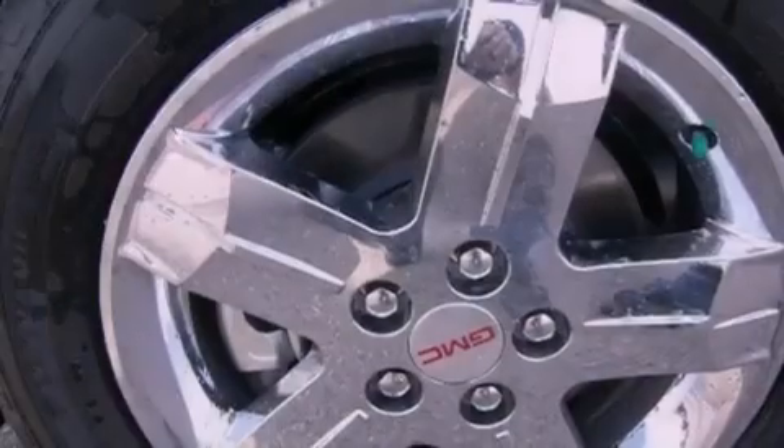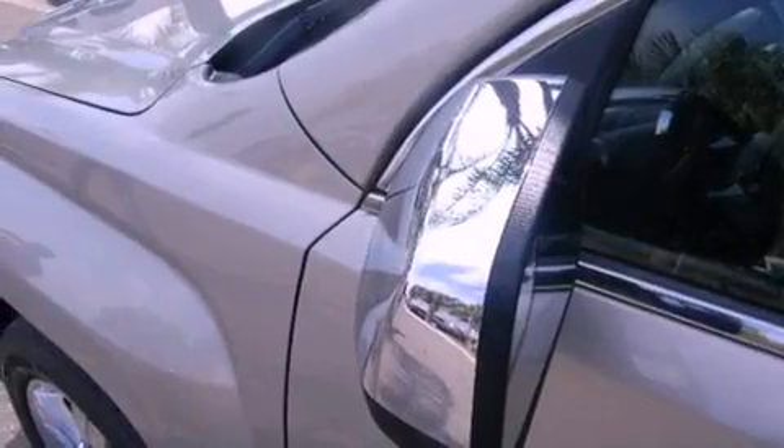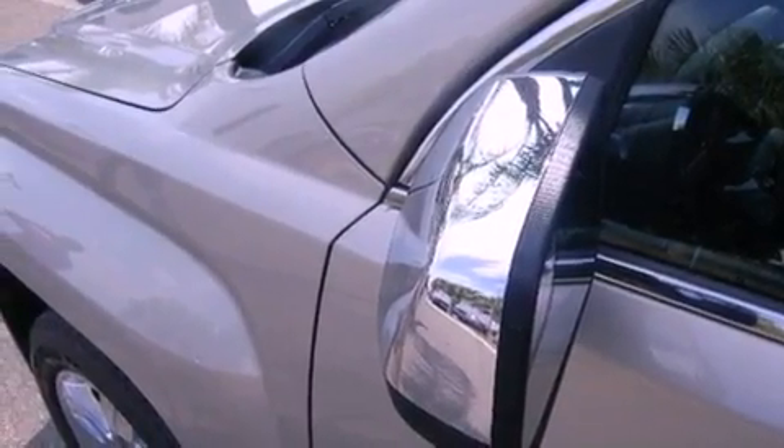Also included are dusk-sensing headlights, an anti-lock braking system, external temperature display, and a parking camera that will display what's behind you as you back out of the driveway or into the perfect parallel parking spot.